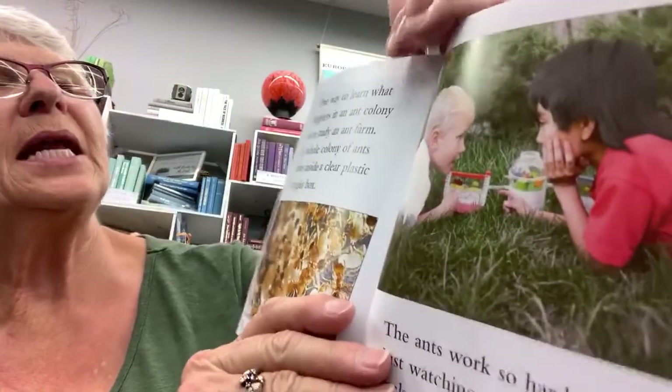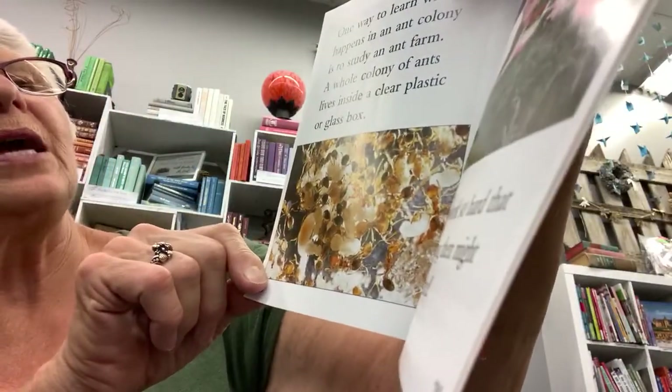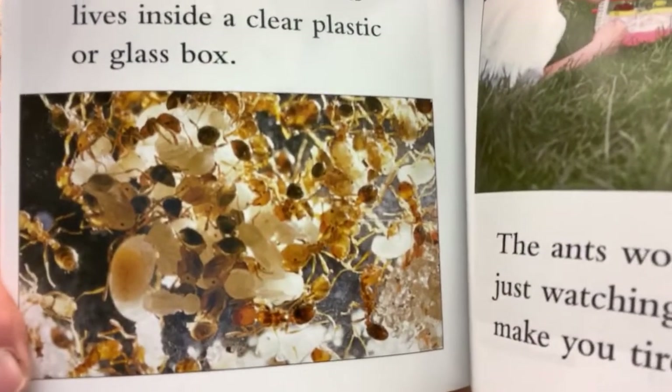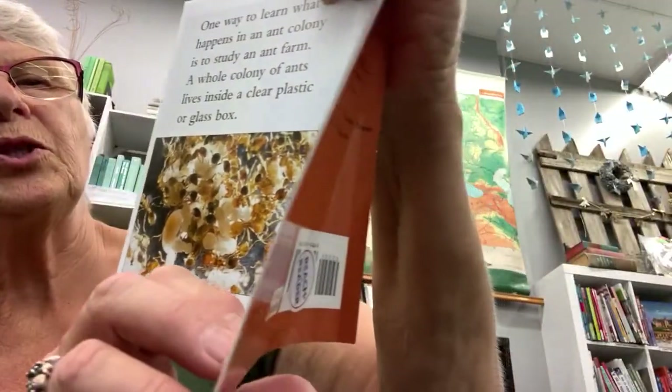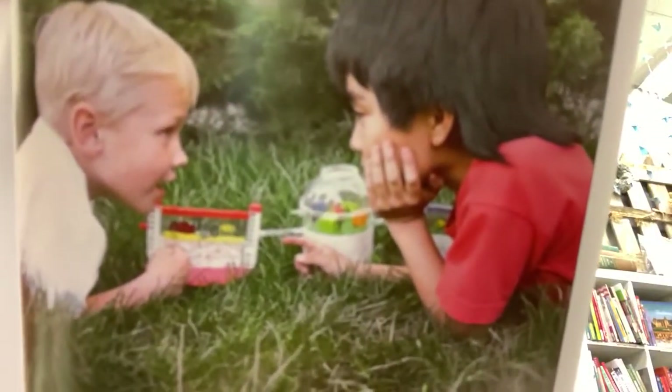One way to learn what happens in an ant colony is to study an ant farm. A whole colony of ants lives inside a clear plastic or glass box. The ants work so hard that just watching them might make you tired.